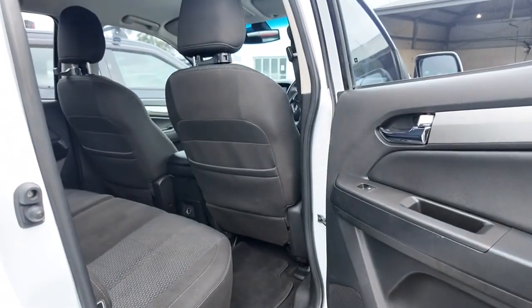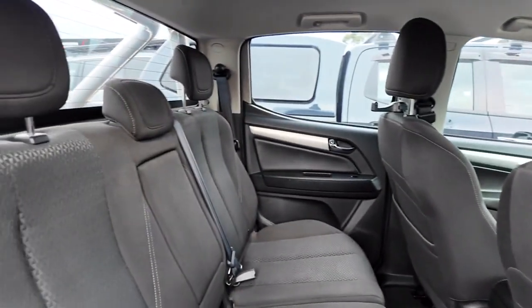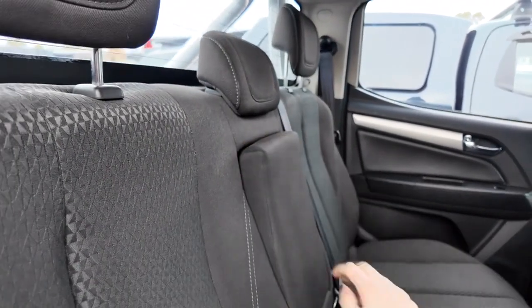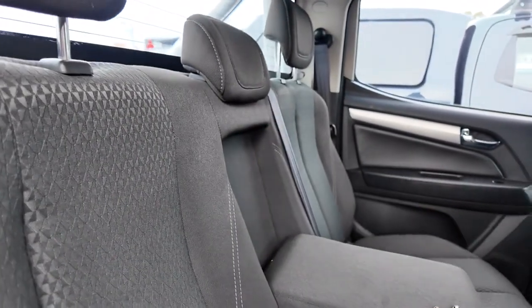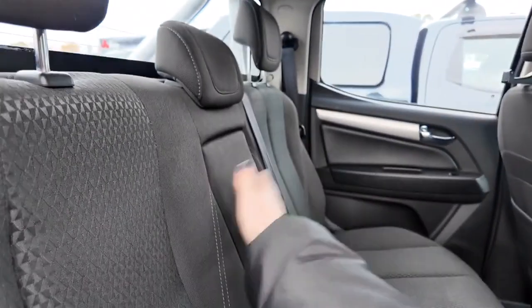As we hop in the back seat, I want to point out that this car has just been through our reconditioning process and it really does show. You can see all those seats are looking wonderfully taken care of. And this is a lovely armrest — really handy to have that extra comfort, especially in a ute.